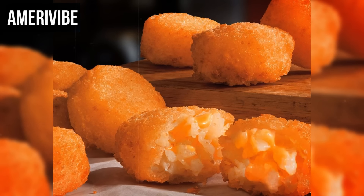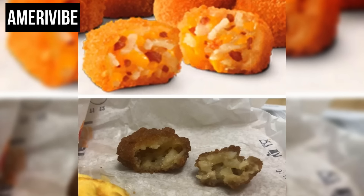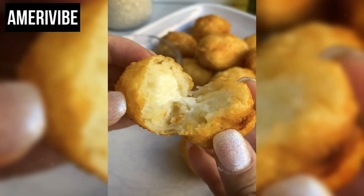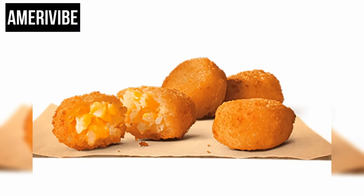Number six: Burger King's Cheesy Tots, first introduced in 2007. These bite-sized Tater Tots were filled with melted cheese, combining a crispy exterior with a gooey, cheesy interior — a contrast in textures that made them a favorite among Burger King patrons. The outer layer was made from shredded potatoes, seasoned and fried to perfection, creating a crunchy shell, while the melted cheese inside added a rich and savory element that appealed to customers looking for a comfort food snack.